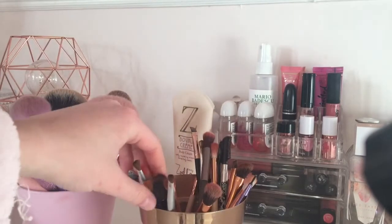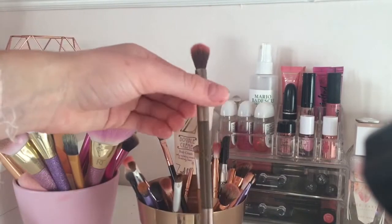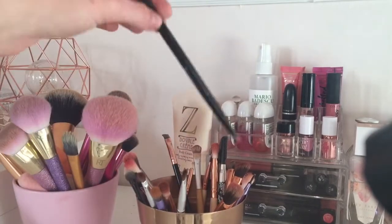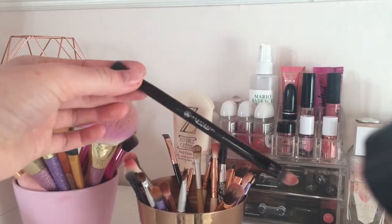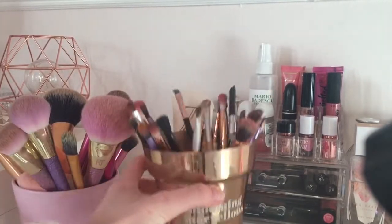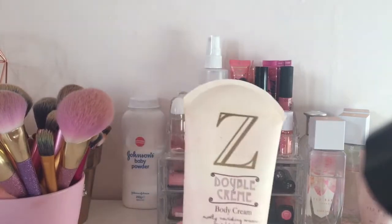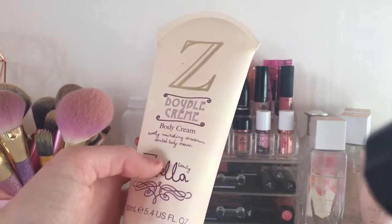They are amazing brushes and really soft and fluffy. I also have my little Urban Decay brush from my Naked Smokey and just a Modern Renaissance eyeshadow brush as well. I like to put these in my Zoella pot and then this one in my IKEA pot.